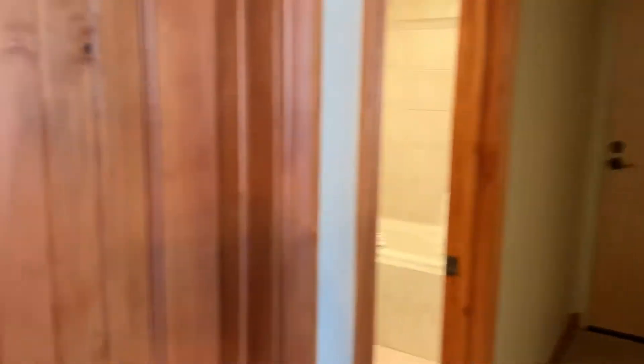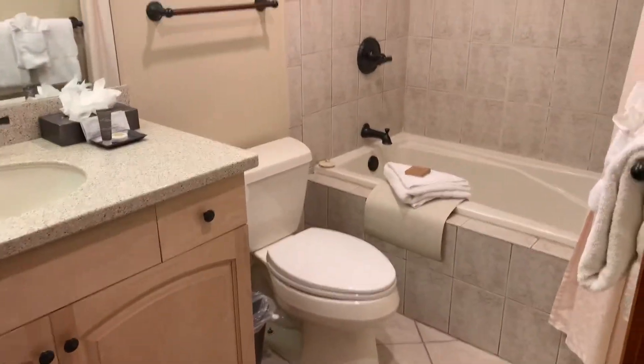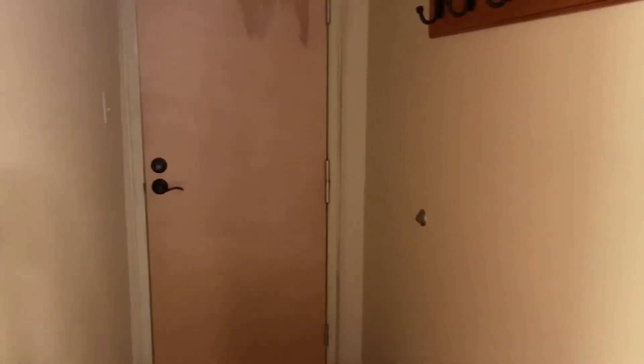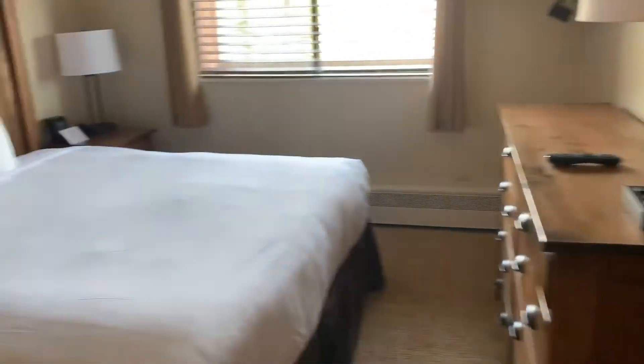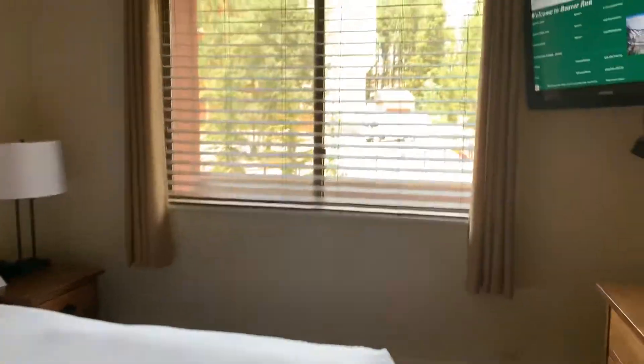We have a very large owner's storage there. Updated bathroom. And that would lead to the hotel efficiency unit and the other bedroom that looks out in that direction.